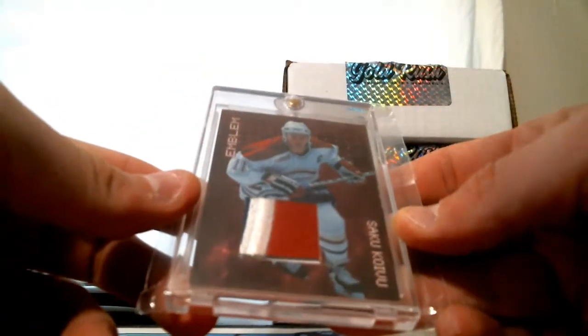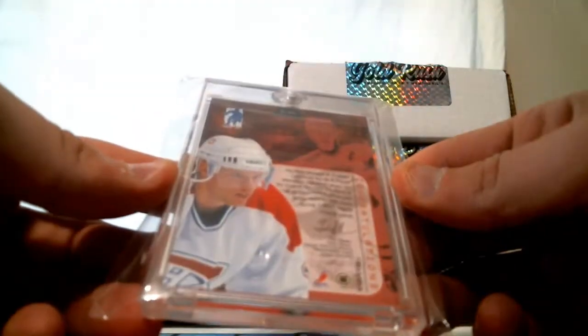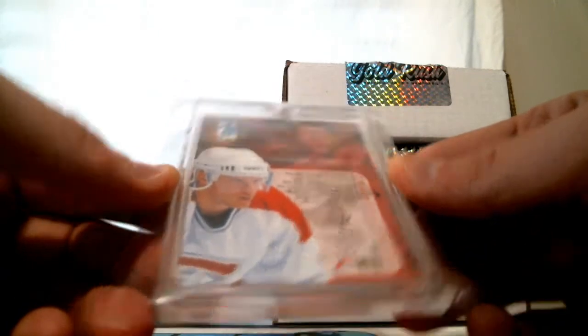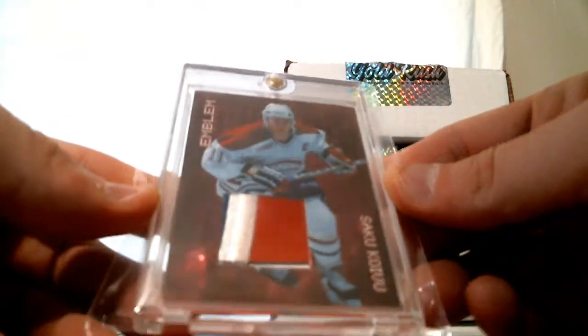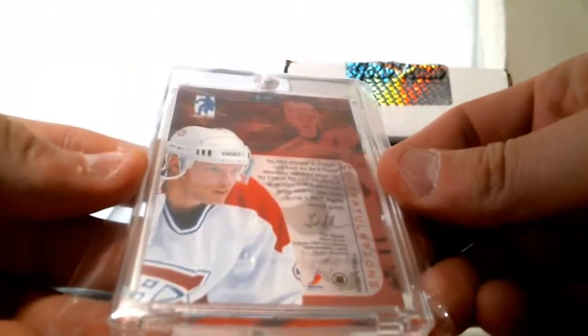Three-color patch emblem from Saku Koivu. This is In the Game — Koivu, three-color patch. I feel like we had this last year, similar card at least. Koivu for the Canadiens.